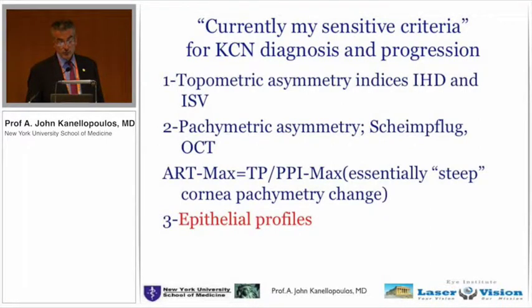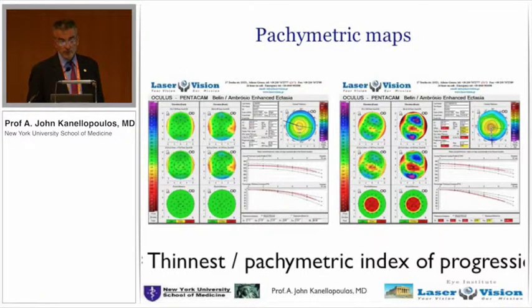So it is one of my basic criteria for keratoconus — looking at the epithelial maps as well as the pachymetry maps by the OptiView: two of my three criteria for keratoconus come from the device.